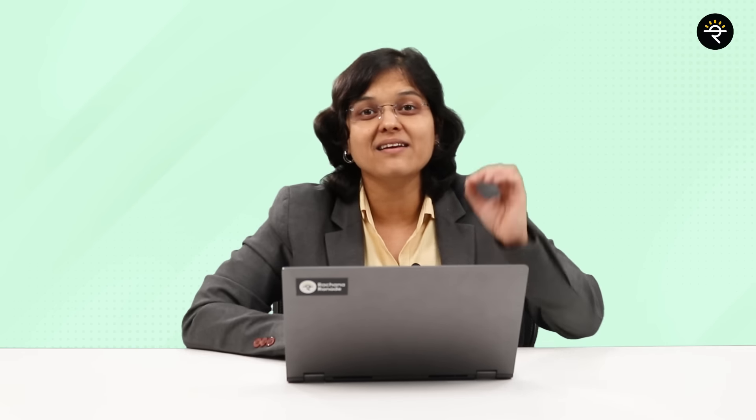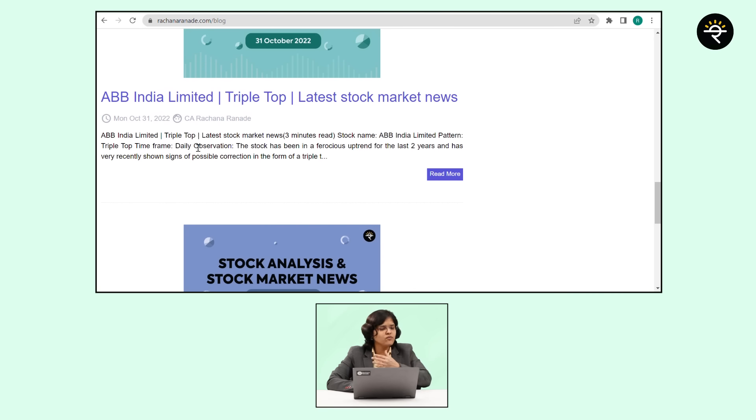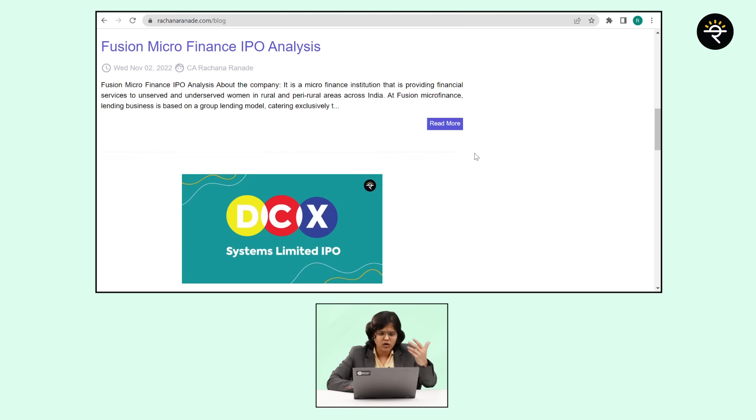These strategies work better in trending markets rather than sideways markets. If you want to keep yourself updated about which stocks are in action — where some price action or specific pattern has been seen, and that too absolutely free of cost — visit our website rachanaranade.com and click on the blog section. We upload blogs every single day, not only about IPO analysis but about various stocks as well — for example, ABB Triple Top, Ambuja Cements with a consolidation breakout, and a lot more.